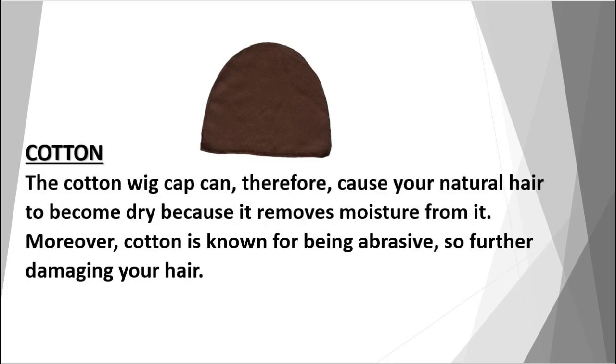The cotton wig cap can, therefore, cause your natural hair to become dry because it removes moisture from it. Moreover, cotton is known for being abrasive, which can further damage your hair.